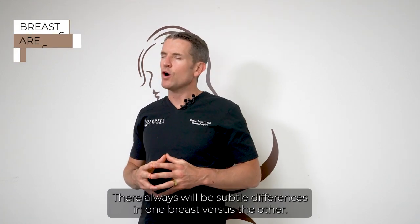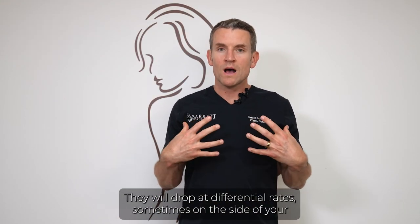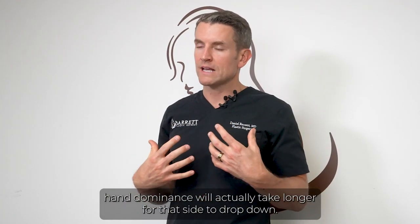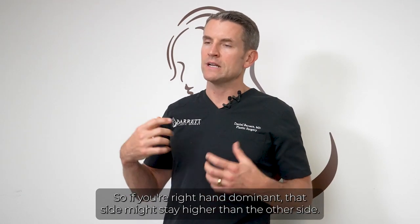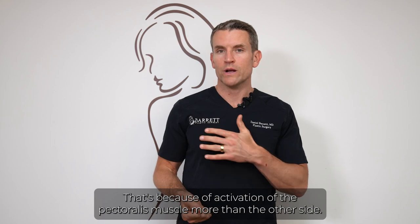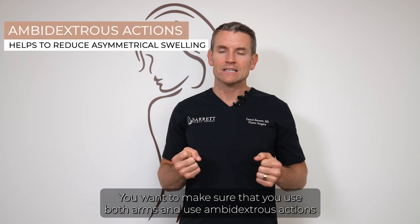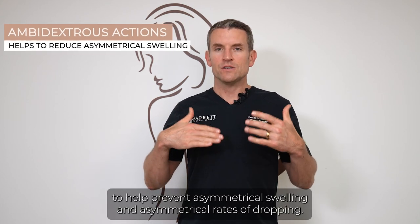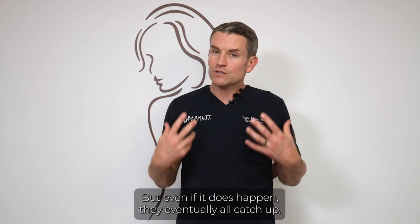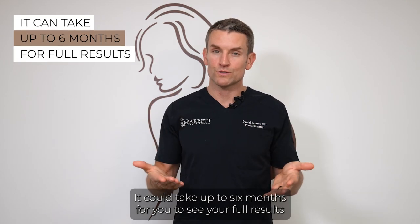Remember, breasts are sisters, not twins. There will always be subtle differences in one breast versus the other — they will drop at differential rates. On the side of your hand dominance, that side might stay higher longer due to more pectoralis muscle activation. Try to use both arms ambidextrously to help prevent asymmetrical swelling and rates of dropping. Even if it does happen, they eventually catch up. Have patience — it can take up to six months to see your full results.